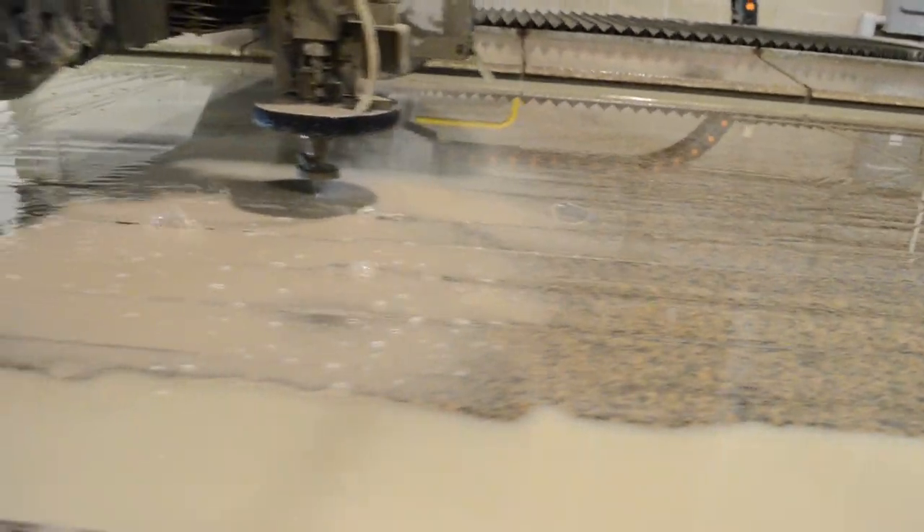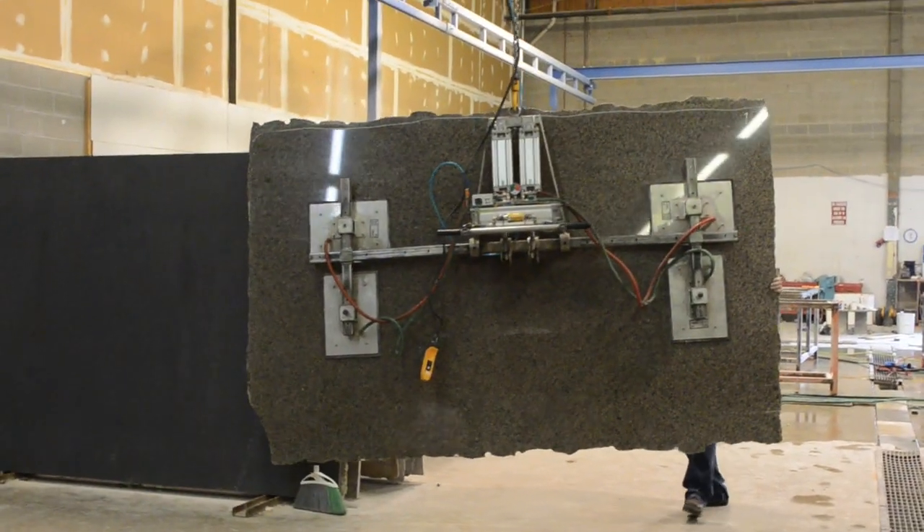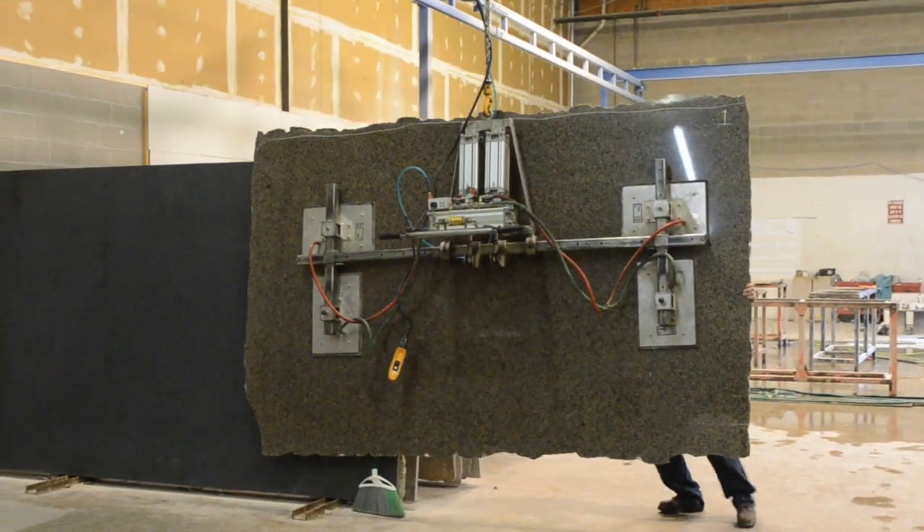Most importantly, you'll be happy to know that your new countertop will be made using Grade A stone only, instead of commercial grade.